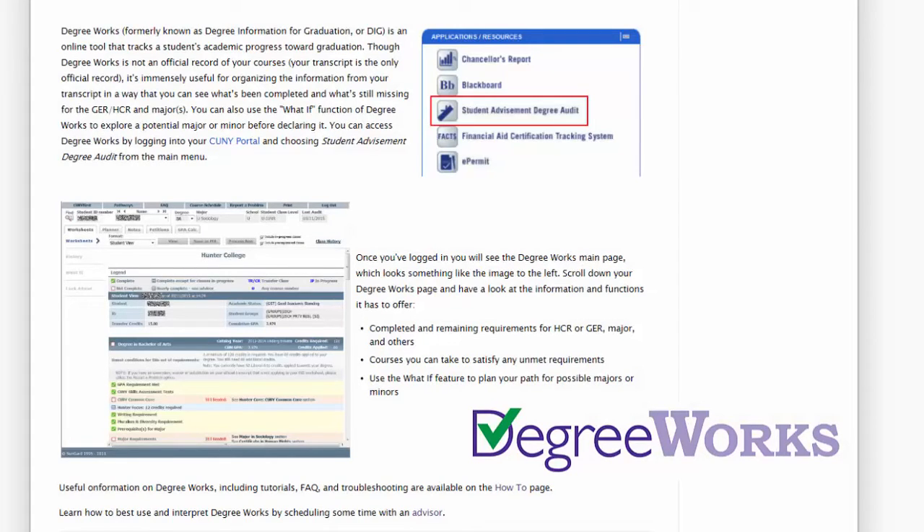Do you know about CUNY Degree Works? No. Not really. CUNY Degree Works? No. Degree Works is a web-based application that allows students to view their progress towards a degree. It can be accessed through the CUNY portal.